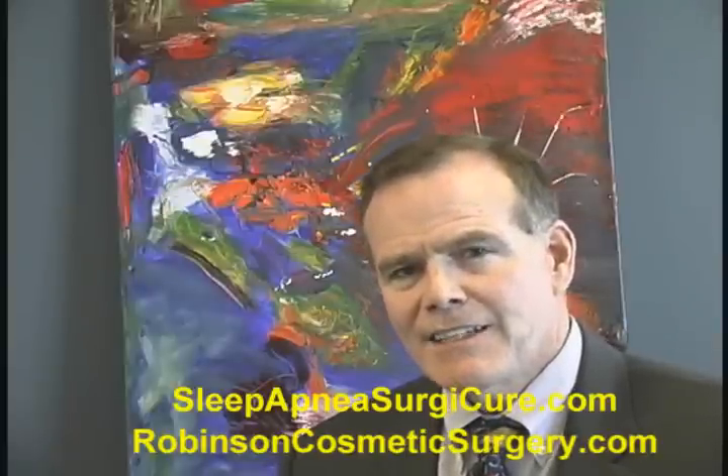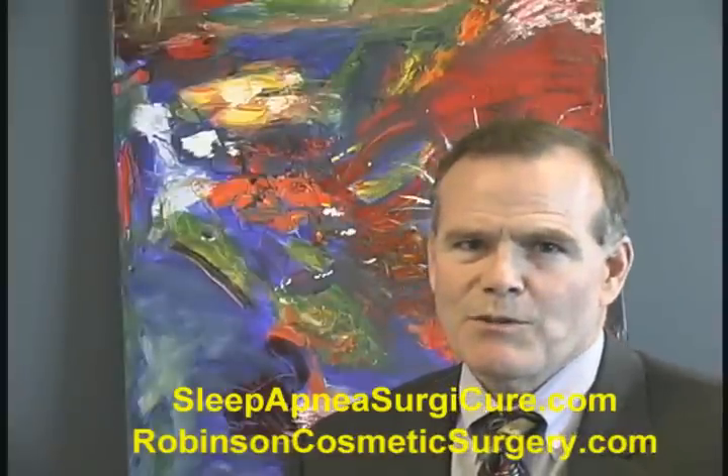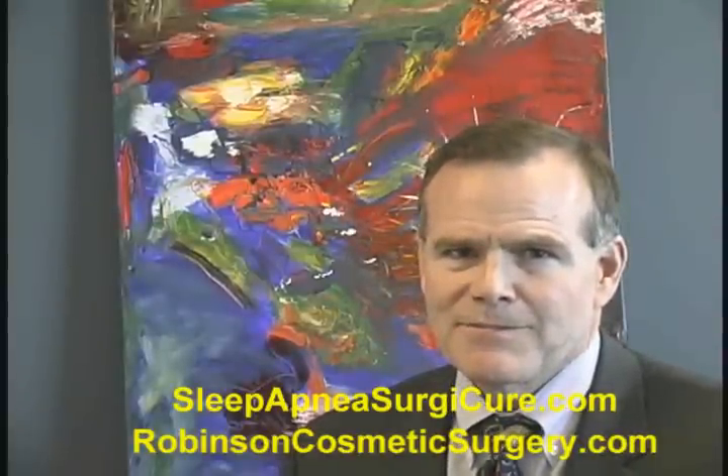The whole principle of maxillomandibular advancement can be very beneficial, and it's very predictable in how we perform the surgery, so that the teeth are no longer wired together and the patient has a faster recovery. We work in a certified surgery center and we're able to provide the procedures safely and consistently. I hope you'll contact us if you think this will be an option for you to help you with your obstructive sleep apnea. Thank you.